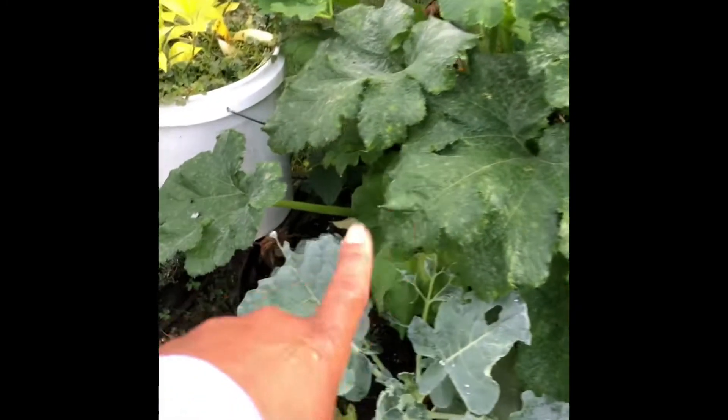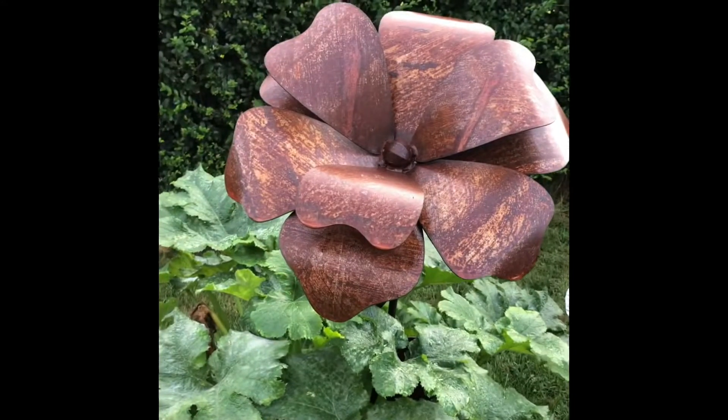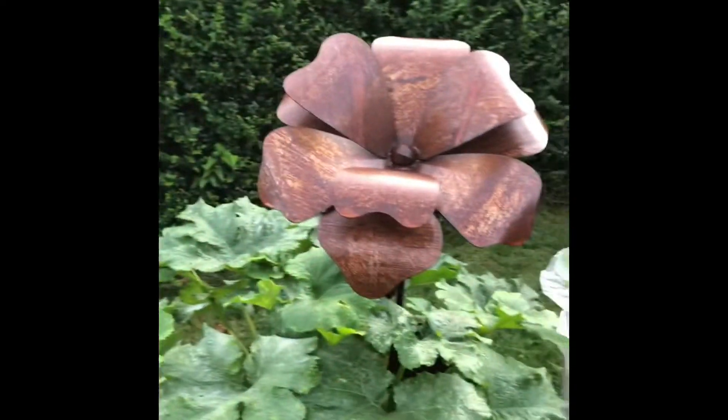This is going to have to come out because this is a squash plant, and I don't think it's going to produce, but it is beautiful. That's a metal flower that I got from an art show — is it amazing or what? I could not resist it.